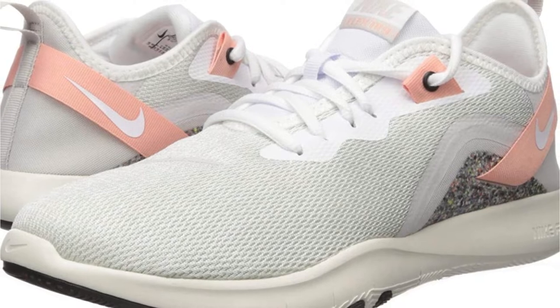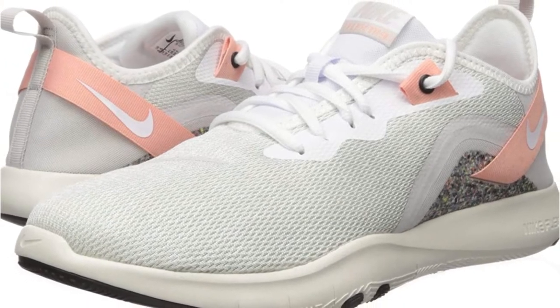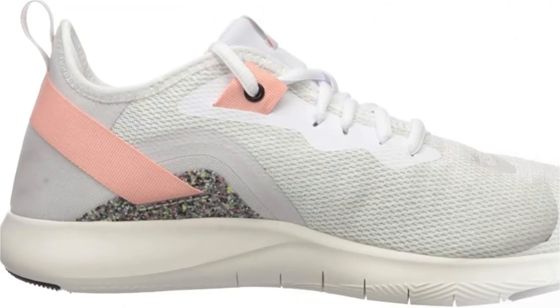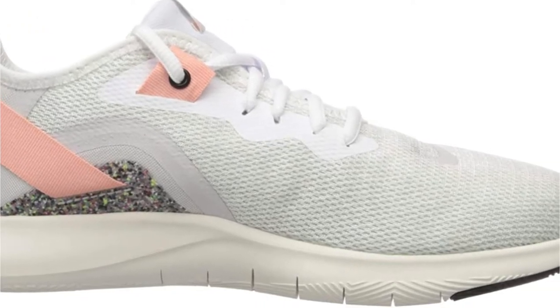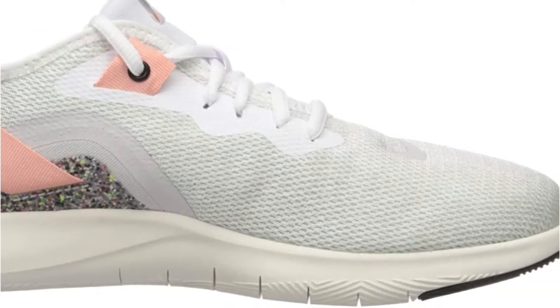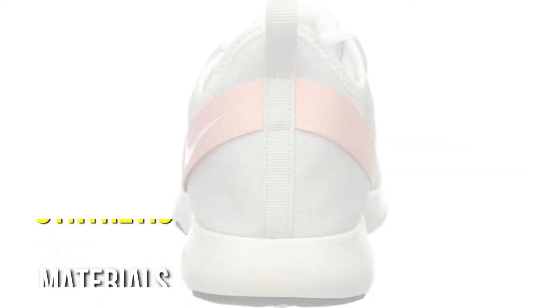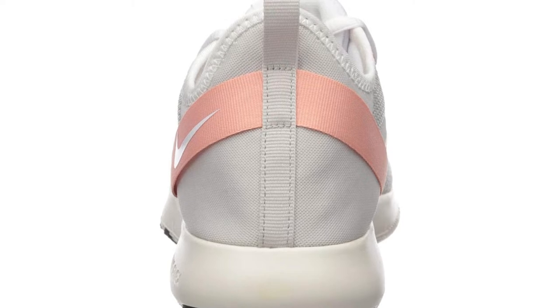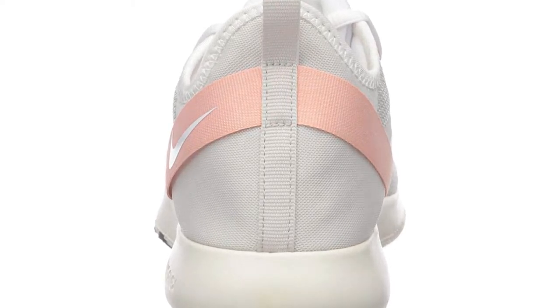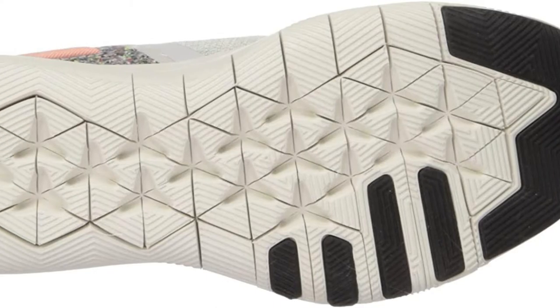Nike's Women's Flex Trainer 9 Sneakers feature good traction, a lightweight design, and are ideal for low-impact workout and circuit training sessions. The uppers are made of synthetic material and the band around the heel provides support and security. This pair of sneakers has a durable foam midsole that also acts as the outsole, making them lighter than their counterparts.